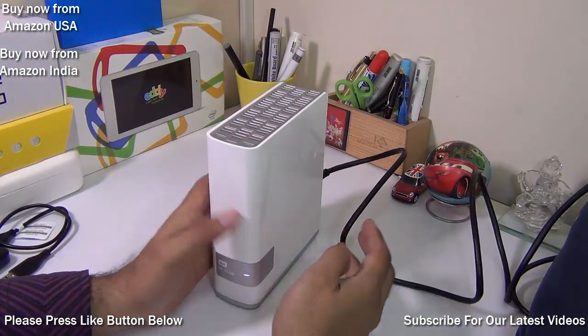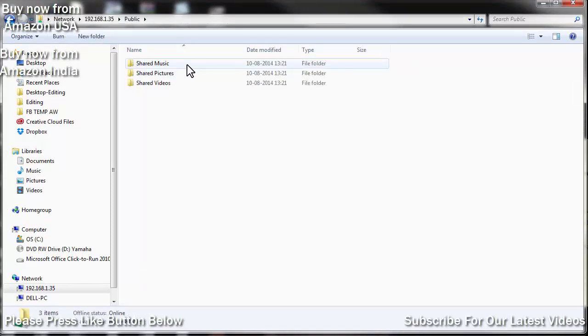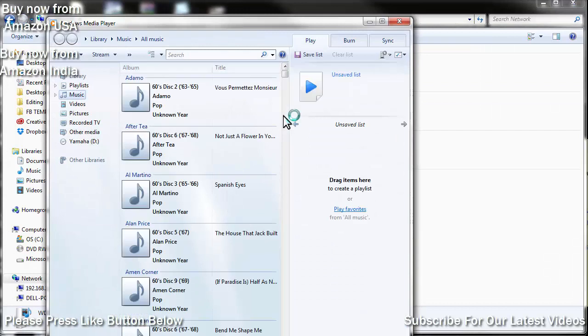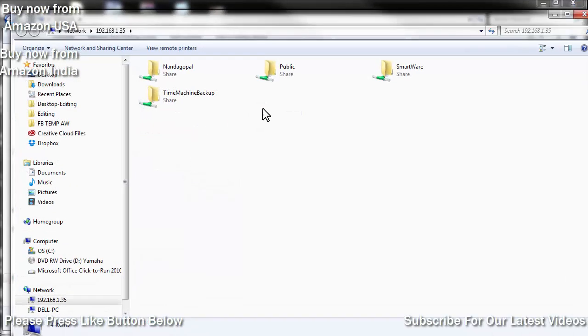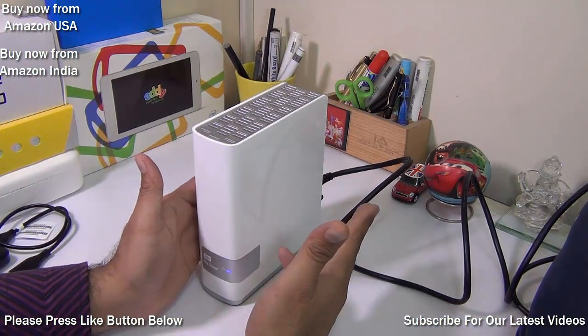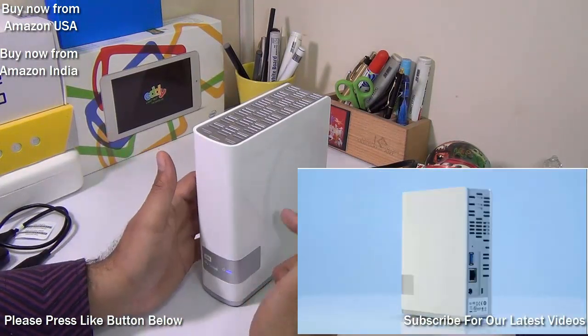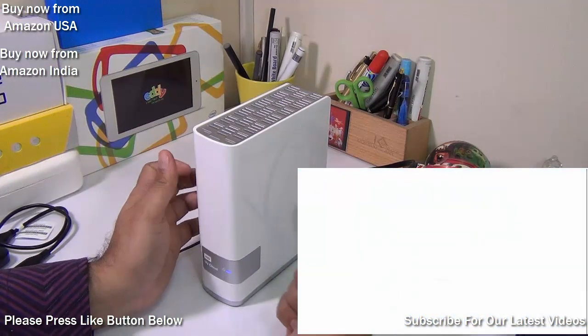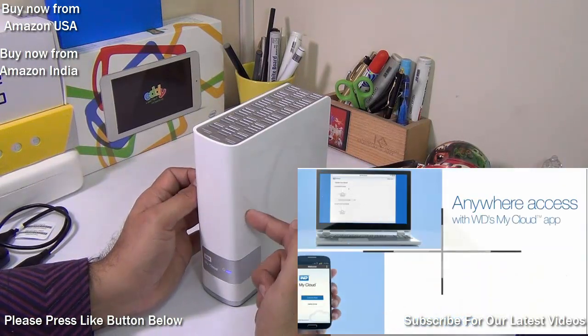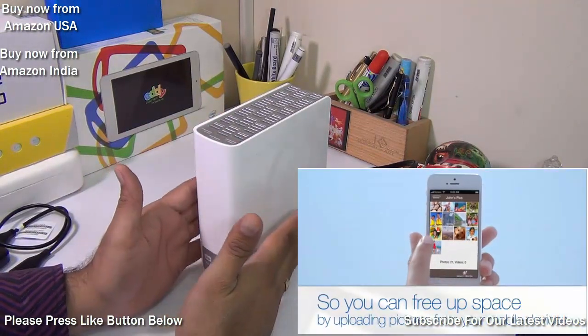This connects to the internet using Ethernet on your home network. Apart from that, you also get applications for iOS and Android, so you can access data stored on this device from any mobile device. It also works on DLNA and UPNP protocols, so if you have a smart TV, Xbox, or PlayStation on the same network, you can stream videos stored on this device. You can also store data remotely from anywhere in the world using a username and password to log in.